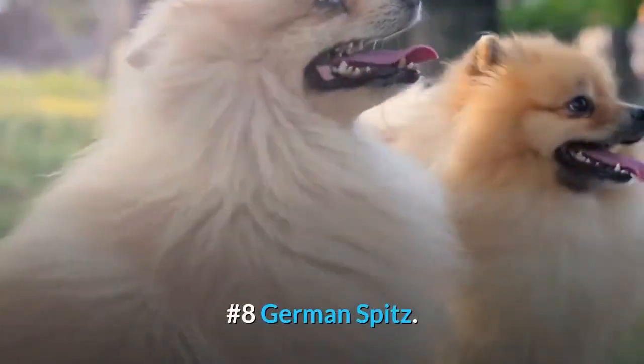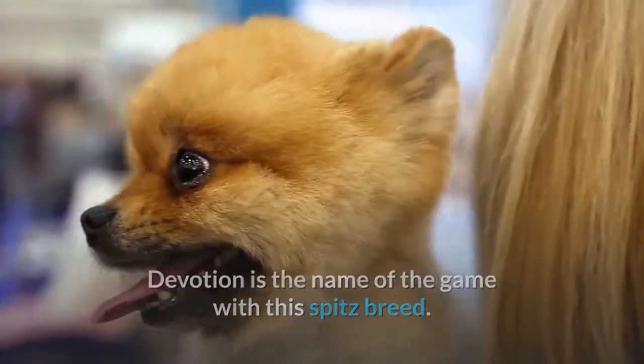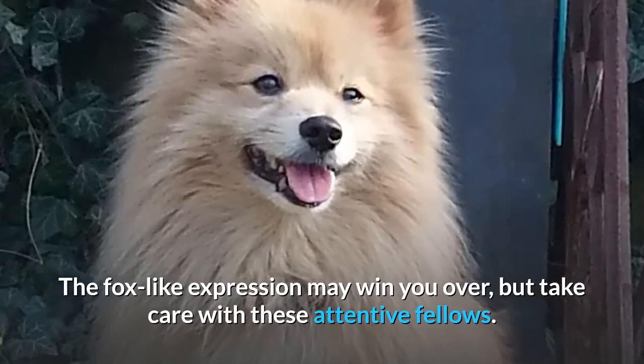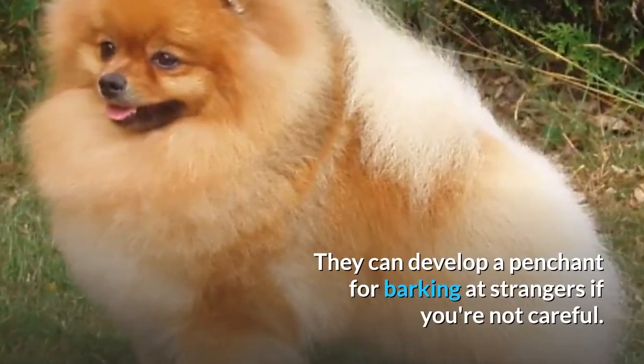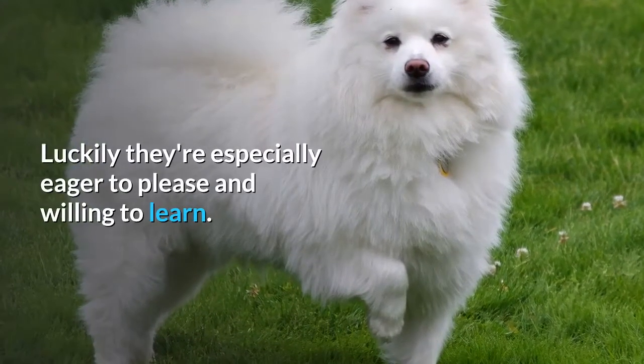Number 8: German Spitz. Devotion is the name of the game with this spitz breed. The fox-like expression may win you over, but take care with these attentive fellows — they can develop a penchant for barking at strangers if you're not careful. Luckily, they're especially eager to please and willing to learn.